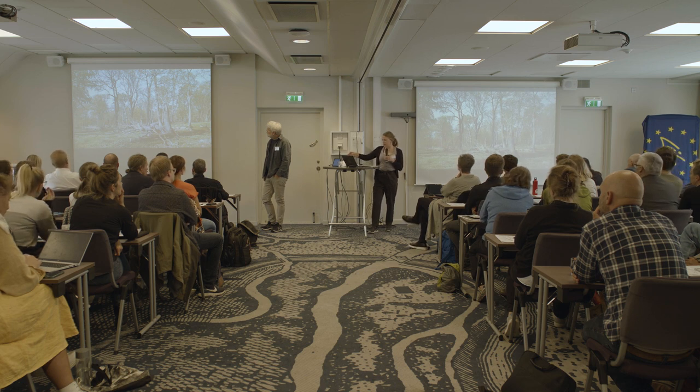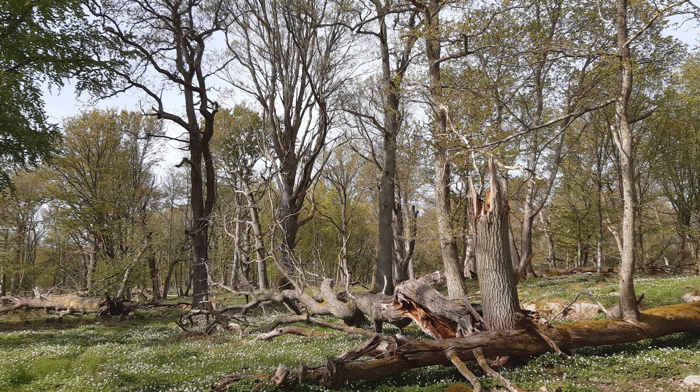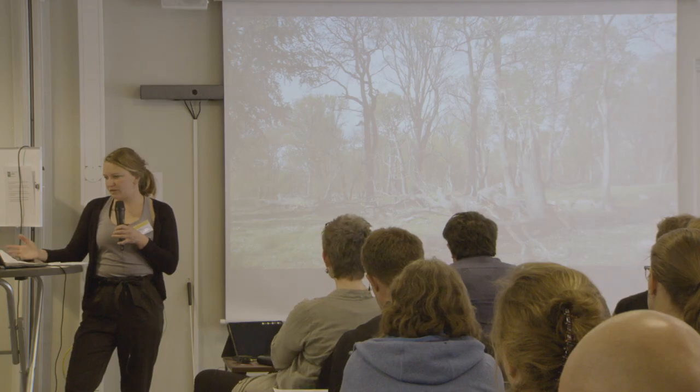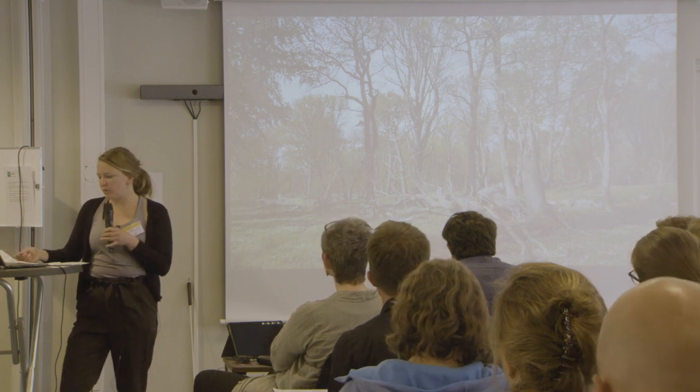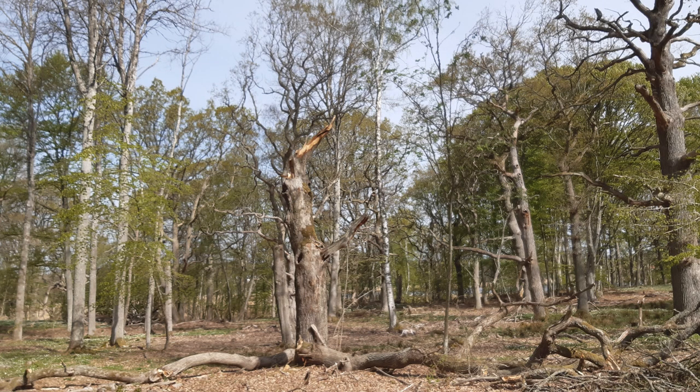There are a few trees that have fallen after the restoration. Some are lying in the same direction — from north to south — and winds from this direction are more unusual in this part of the country, but there were a couple of storms from the north the years after the restoration. These trees were either dead or infected with robust bracket fungus, so the root systems or trunks were weakened from the beginning. Also a few trees have broken in the middle, probably because the lower branches were lost or dead, and the strain on the trunk from wind due to the more open surroundings is greater.